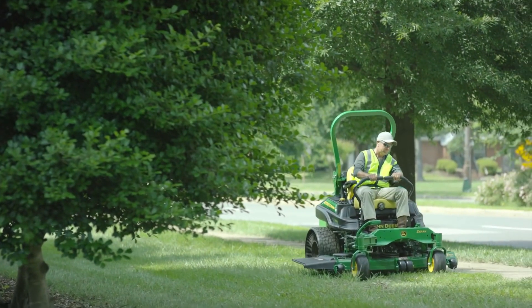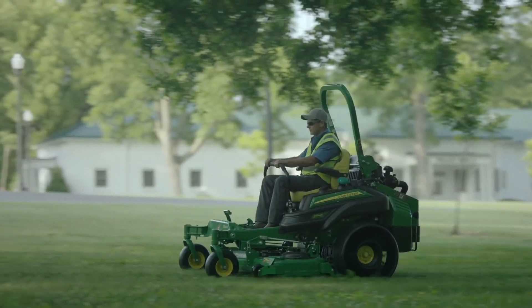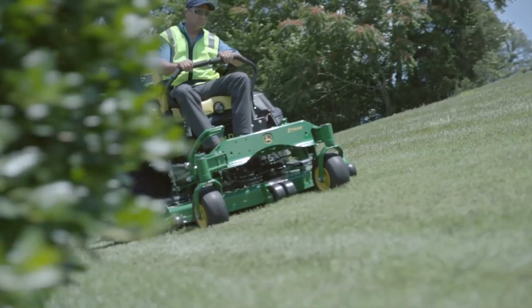Like any other Z-Track 900, the Z994R has strong durability DNA in its bones. Case in point: the cross-porting transmission system. This exclusive feature keeps the oil temperature cooler, especially on hillsides or slopes.